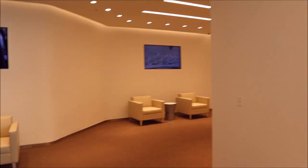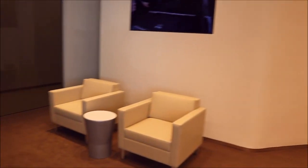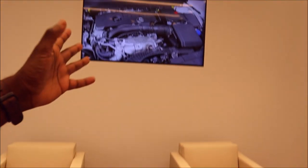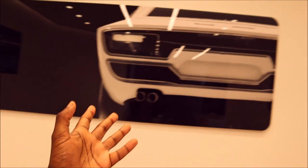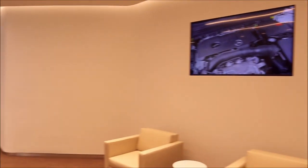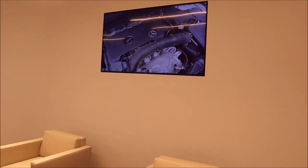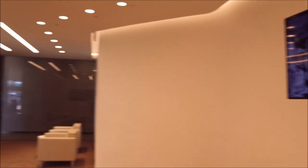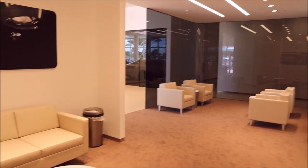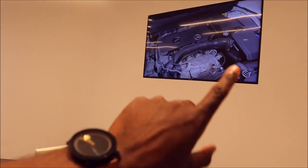Behind the reception area you'll see the big Maserati wall and this beautiful sitting room. I wouldn't mind waiting here while my car got service done — beautiful artwork, beautiful carpet, beautiful furniture, all from Italy. Everything is from Italy — every single thing — which is why it takes so long to get done, because Maserati and Ferrari are very specific; they can't use anything they don't sign off on, and they ship everything from Italy.